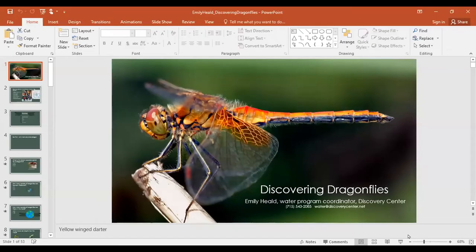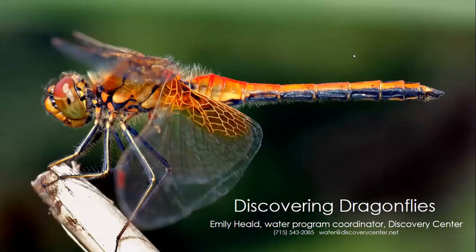While Emily Heald is getting set up, let me take care of some introductions. Emily is the water program coordinator for Northland Discovery Center. She's been at the center almost four years. She proudly works with towns, lake associations, and town lake committees on aquatic invasive species issues. Emily, we're glad you're with us and you're going to teach us all about how to discover dragonflies.